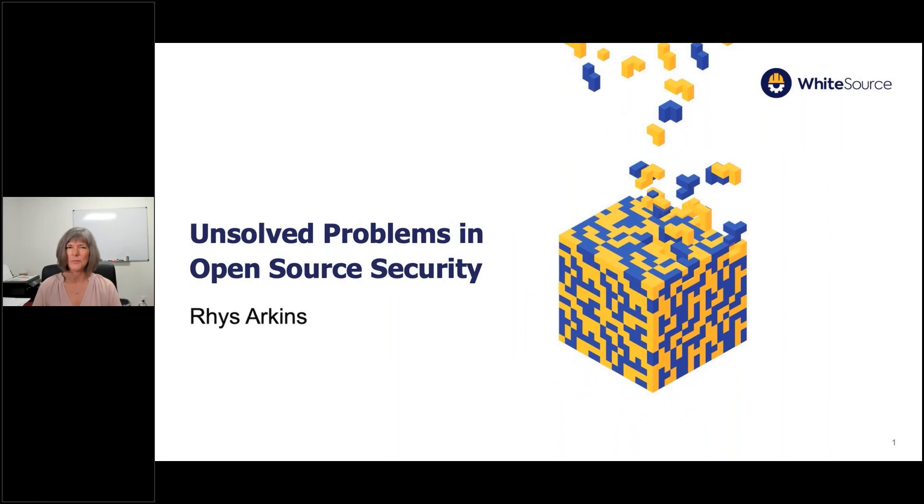Good morning, good afternoon, or good evening depending on where you are in the world, and welcome to today's DevOps.com webinar. I'm Charlene O'Hanlon, moderator for today's event. Today's event is being recorded, so if you miss any or all of it, you'll have the opportunity to access the webinar on demand. We will be sending out an email with a link following today's session. We're also doing a drawing for four $25 Amazon gift cards, so please stick around.